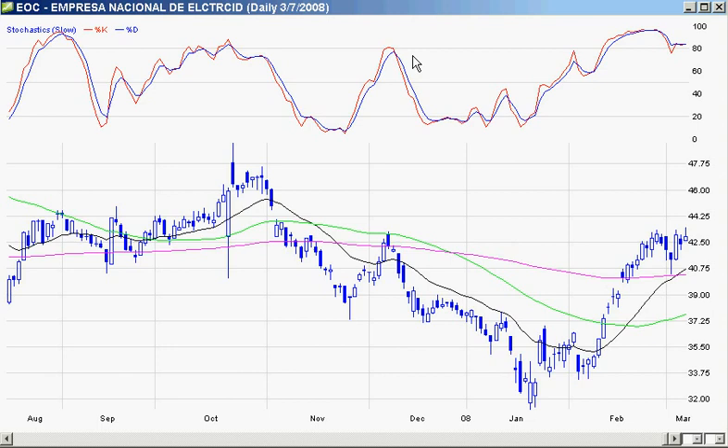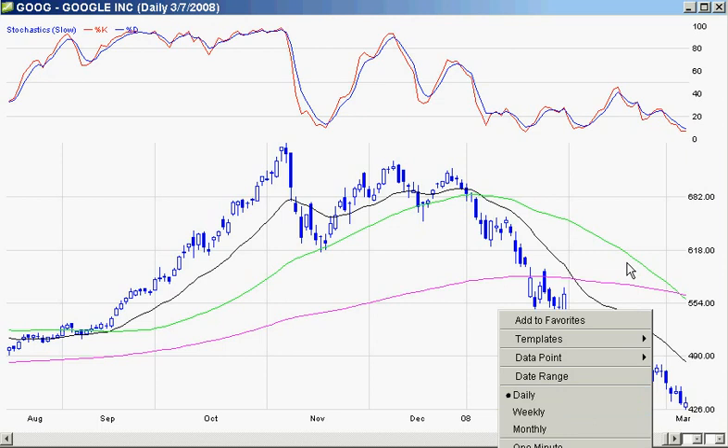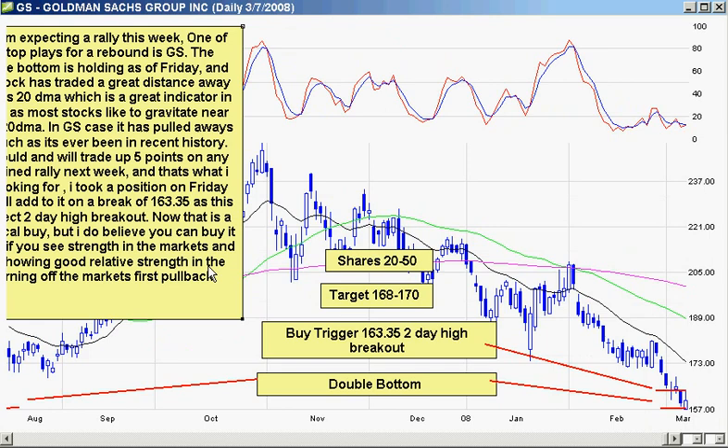On my bounce list, I'm also looking to see a bounce in Google this week. It's pulled back nicely off the 20-period moving average with oversold indicators all around and had a decent up day on Friday. I'm looking for a higher high to take a position. Goldman Sachs I actually took a position in on Friday. This one is looking really good — I'm targeting 168 to 170, with a buy trigger at 163.35, which is a two-day high breakout. It's making a nice double bottom.